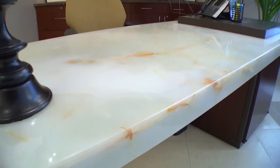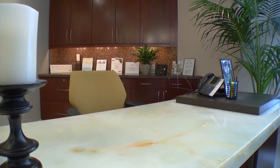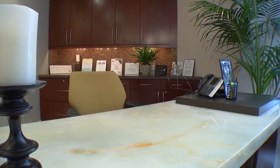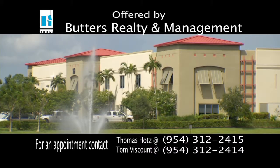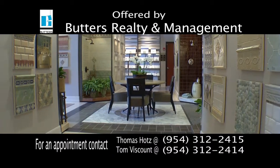This is a prime opportunity for a sophisticated business owner who wants to own a Class A corporate headquarters for under replacement value. Come see how the very best in aesthetics, functionality, and design have been rolled up into one freestanding building.